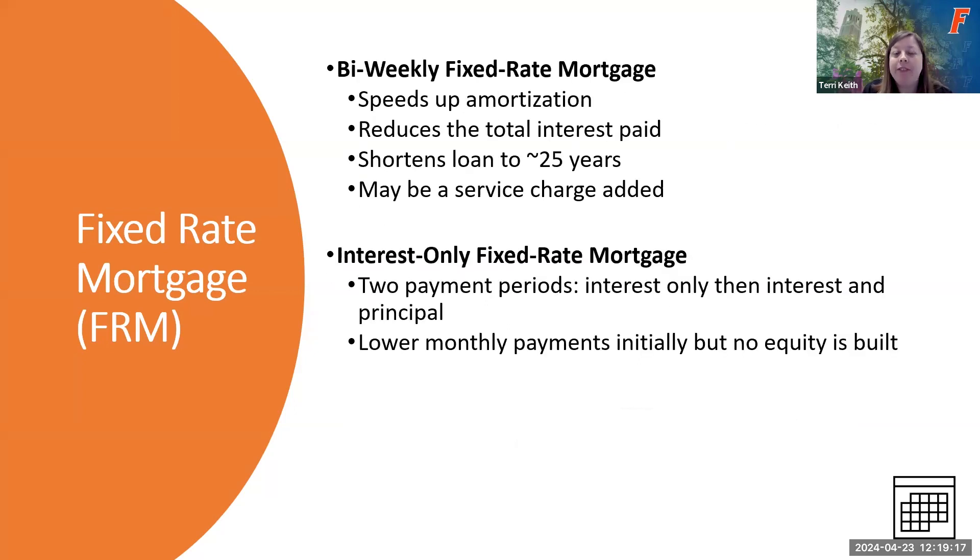A bi-weekly fixed rate mortgage takes a 30-year fixed rate loan and splits payments so you pay every two weeks instead of monthly. This speeds up the payment cycle, shortening the loan to about 25 years and reducing total interest paid. However, lenders may charge a service fee for this. Consider whether the interest savings outweigh that service charge, or whether you could achieve the same result through other prepayment methods without the bi-weekly arrangement.